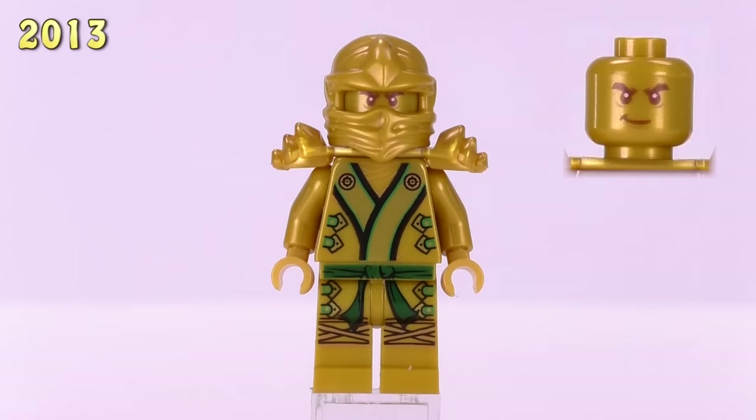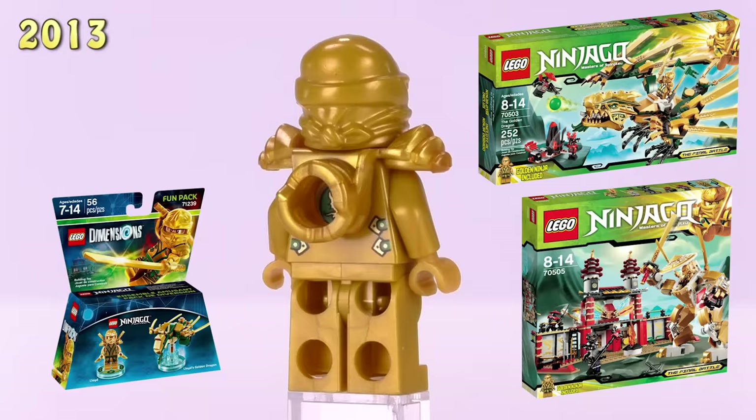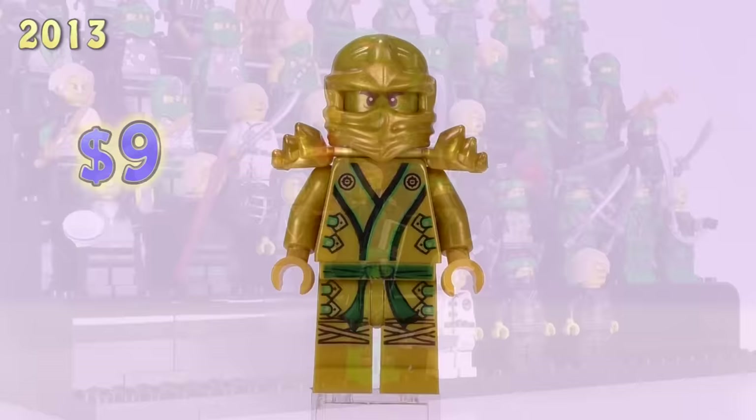Jumping up to 2013, the detailing is almost the same — this is the Golden Ninja. This Lloyd has almost the exact same detail printing as the kimono one, just with the colors inverted. He appeared in the Golden Dragon, Temple of Light, and also later came out in a Fun Pack for Dimensions. This is a nine dollar Lloyd.